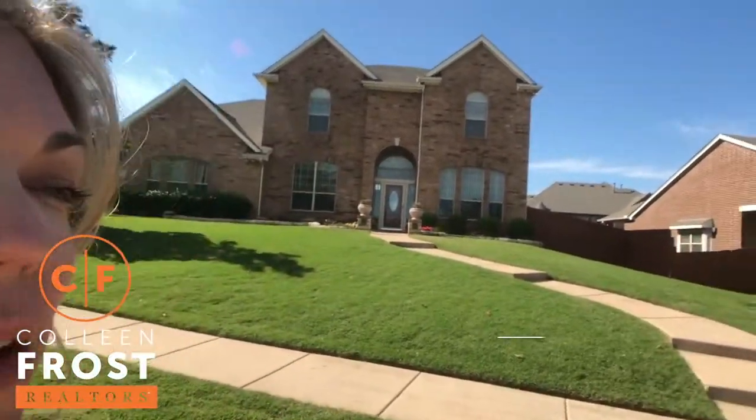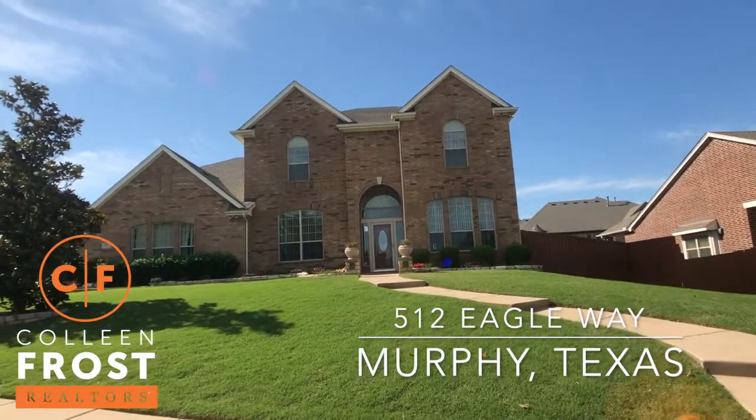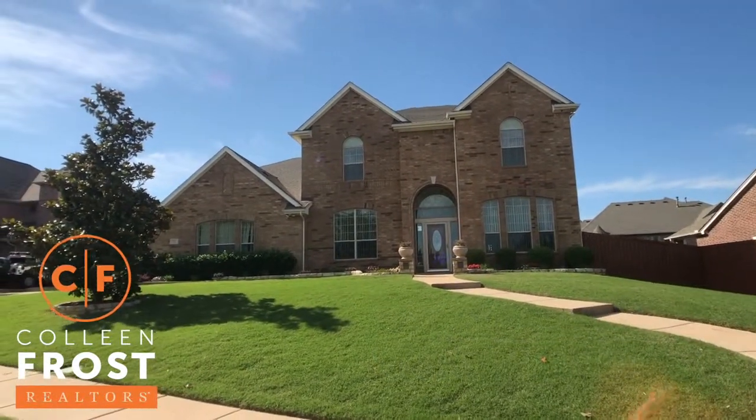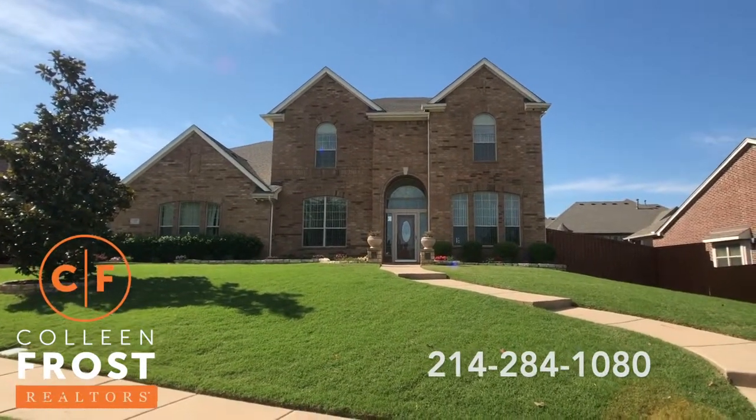Hi, I'm Colleen Frost and I want to welcome you home to 512 Eagle Way. We are located in the Aviary in Murphy, Texas, and this is a beautiful property that I'm super excited to show you inside. Let's go take a tour.